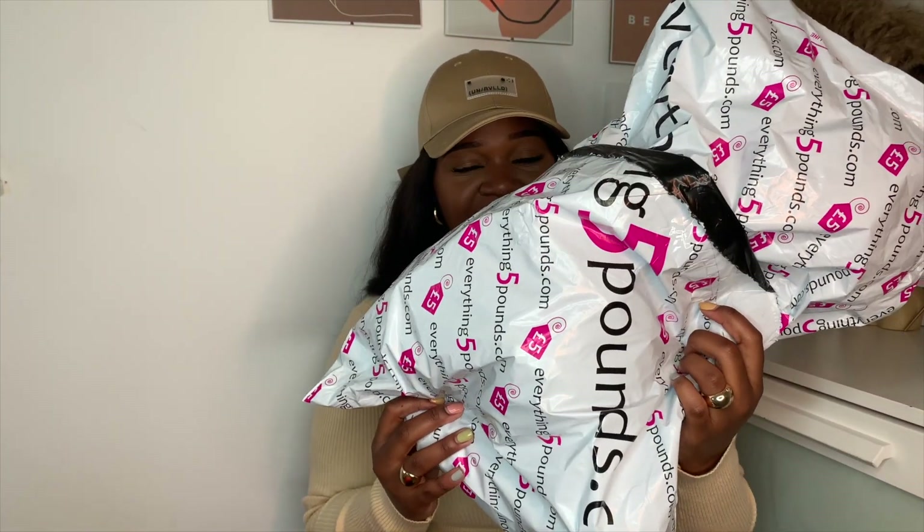Hi guys, welcome back to my channel! I hope you're all well. If you're new here, my name is Samantha — welcome! I'm back with an affordable haul where everything is five pounds literally. I had like two bags of stuff and I've got a lot of items, so I hope you guys enjoy it.